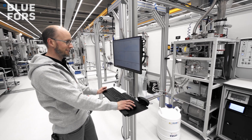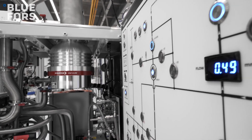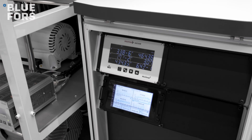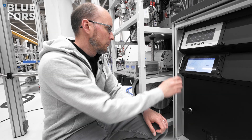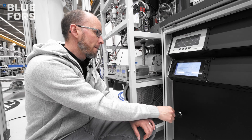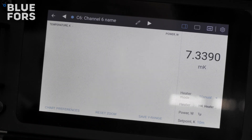We are working on updating our control hardware, software and diagnostics. Our vision is to create a unified look and feel for how the user interacts with our system. The new temperature controller is part of this work. It will be fully integrated to all our dilution refrigerator systems from now on.